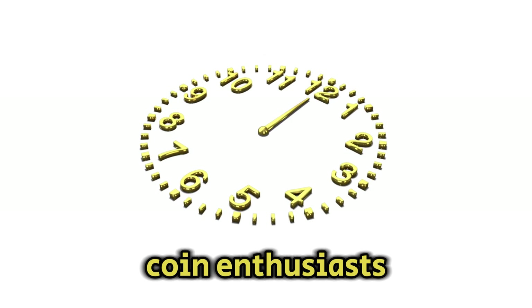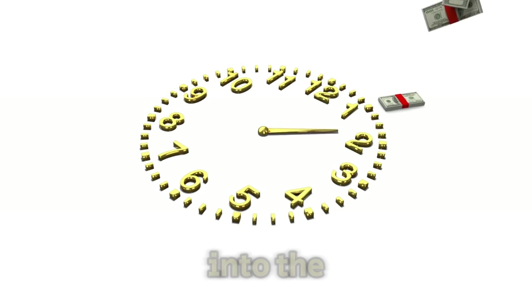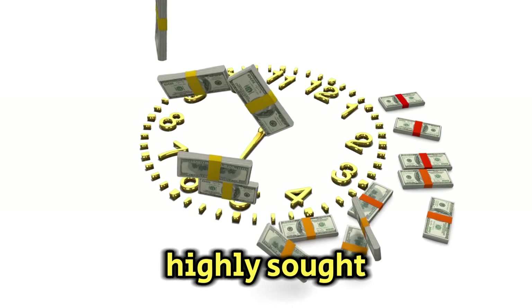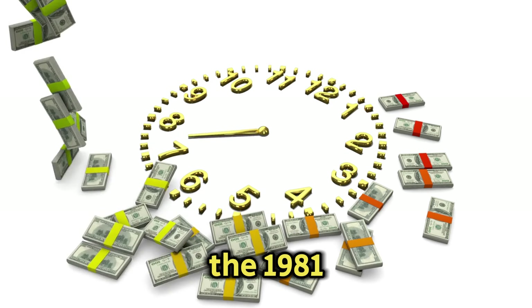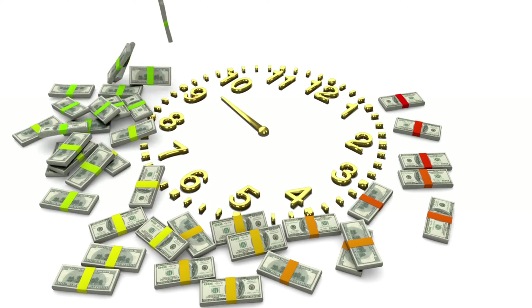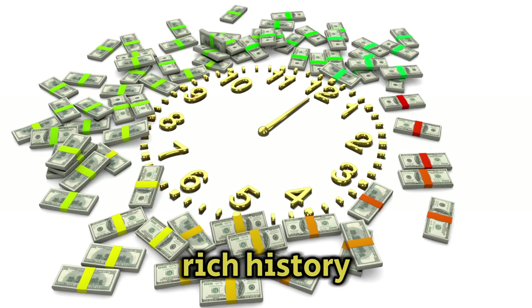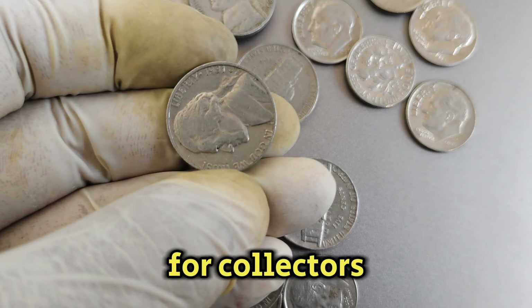Welcome back, coin enthusiasts. Today, we're diving into the fascinating world of numismatics to uncover the story behind a highly sought-after coin, the 1981p Mint Mark Jefferson Nickel. Valued at an impressive $45,000 in today's market, this coin has a rich history and holds significant value for collectors worldwide.